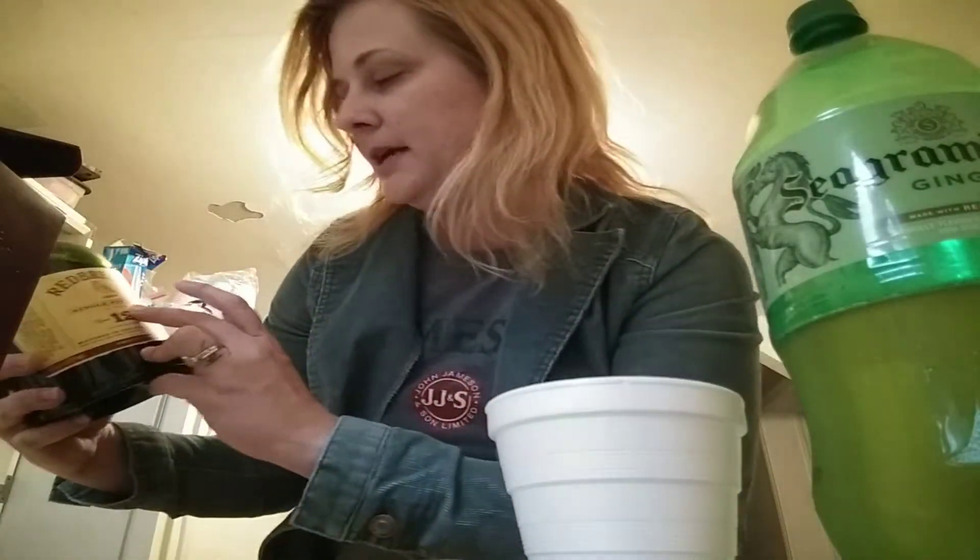Now I'm going to use some of my whiskey stones. Make sure you watch my other videos about the whiskey stones — they are great. They're at Total Wine; you can also get them other places. And the Red Breast single pot still Irish whiskey — pretty good.